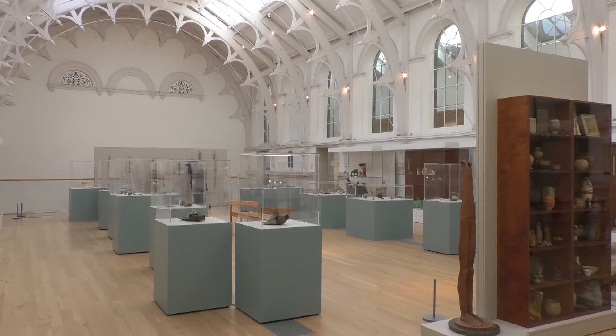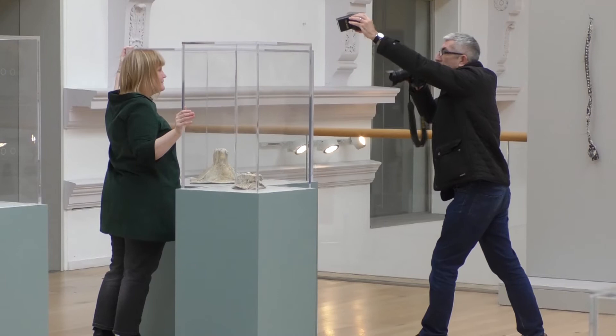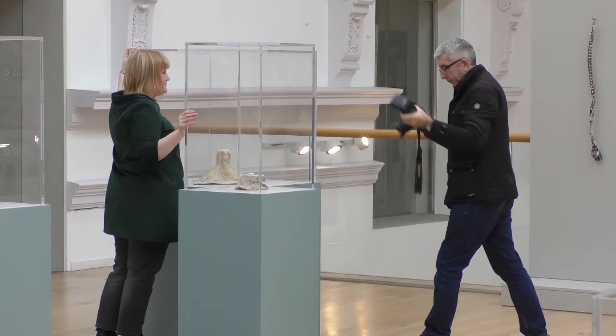This weekend, clay comes to life at the York Art Gallery as people get the chance to understand more about the art form and its encompassing ceramics. Put on by the gallery to go hand in hand with the new exhibition, it is aimed at giving visitors a more hands-on experience in a way to engage new people in art.